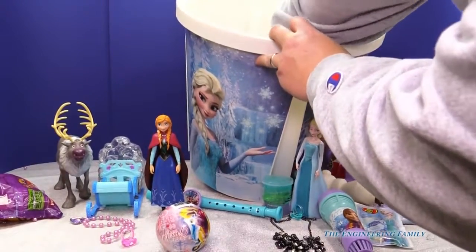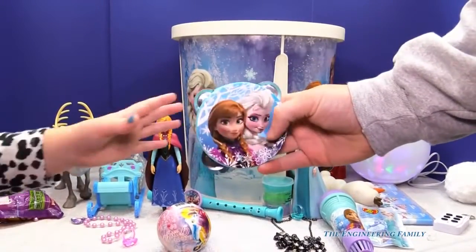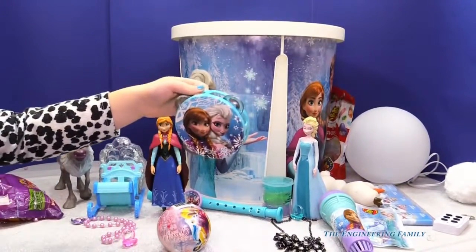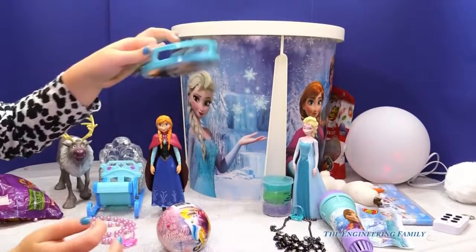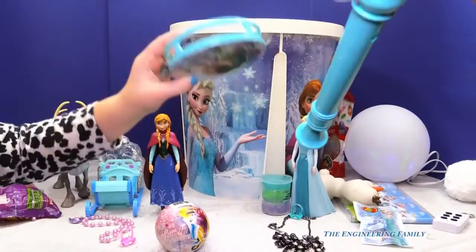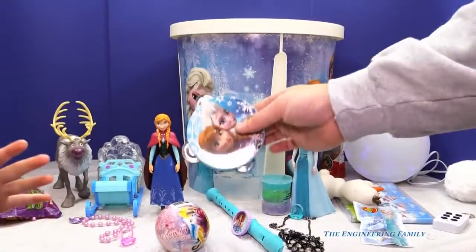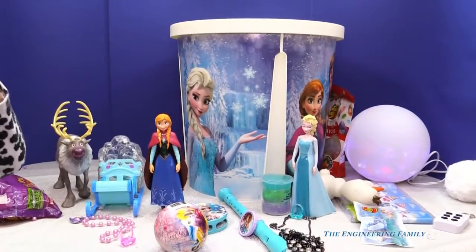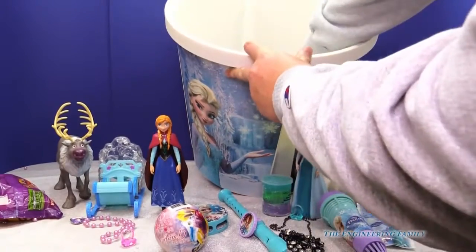Man, this is so big! And we found a tambourine with Anna on it! Tambourine! You can play the tambourine and I'll play the flute. Ready? Go. You're so silly. You like the tambourine? I like the tambourine. Alright, so we're finding all kinds of musical things. Let's see what else we have.